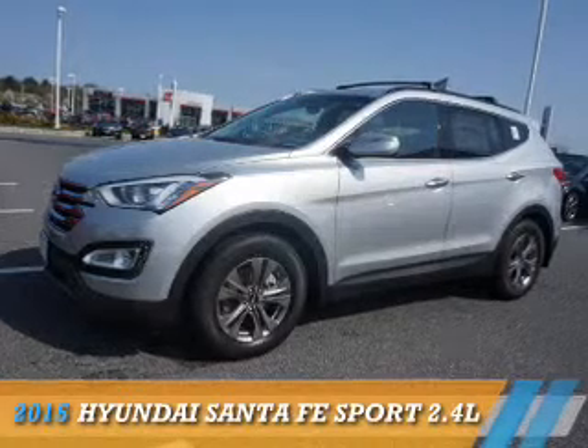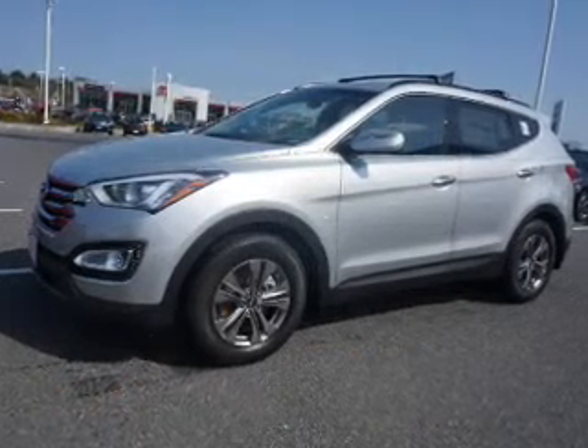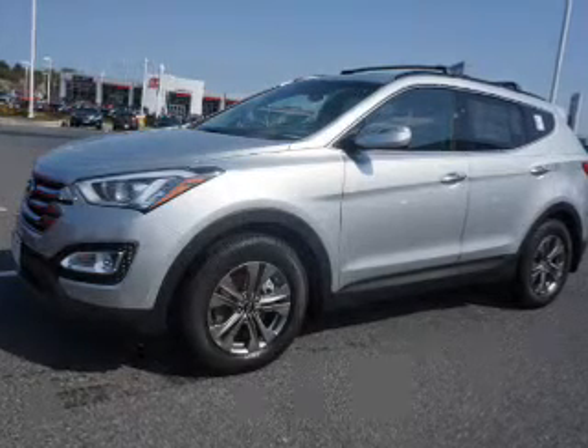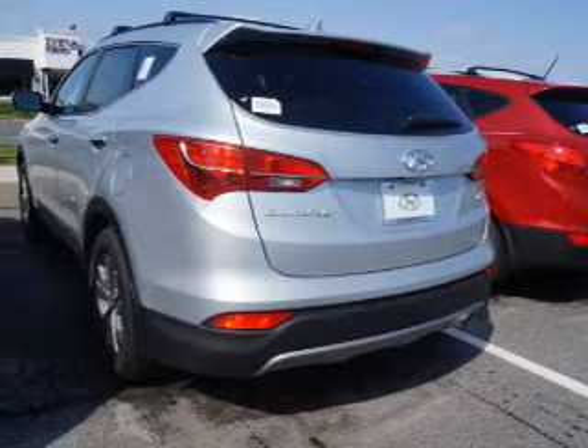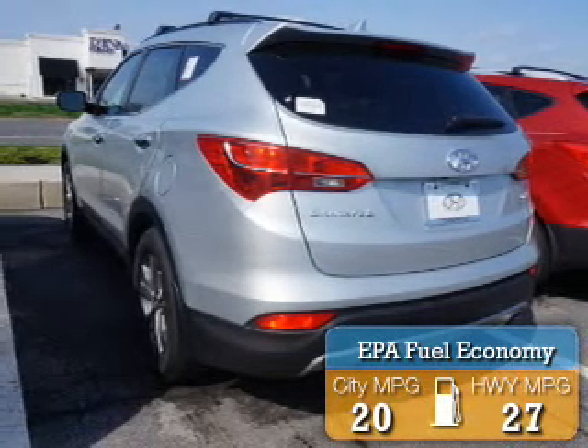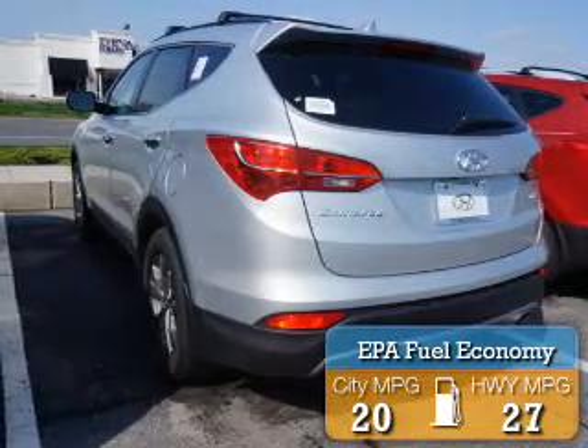Presenting the 2015 Hyundai Santa Fe Sport. It's powered by front-wheel drive, a 2.4-liter 4-cylinder engine, and an automatic transmission. Great fuel efficiency saves you money by requiring fewer trips to the gas station.